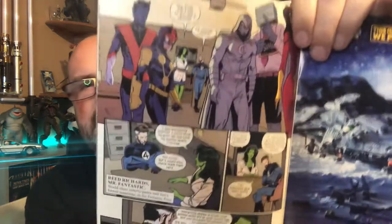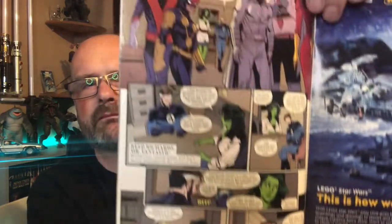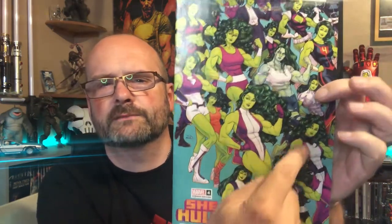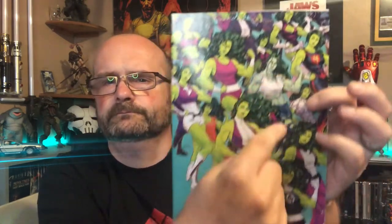And we have issue four of She-Hulk. Obviously we have the TV series coming soon. She-Hulk has always had a very comedic approach to the comic book, and the TV series has gone to sort of follow suit to that. I also picked up a variant cover which shows all the different She-Hulk costumes through the years, which is fantastic.